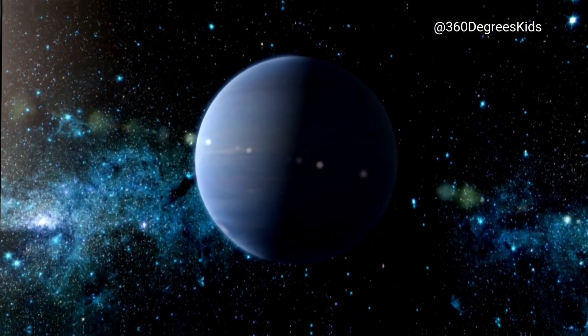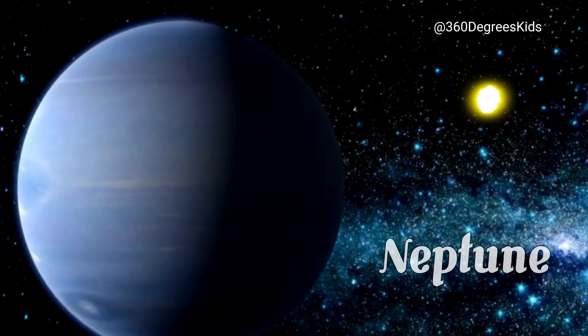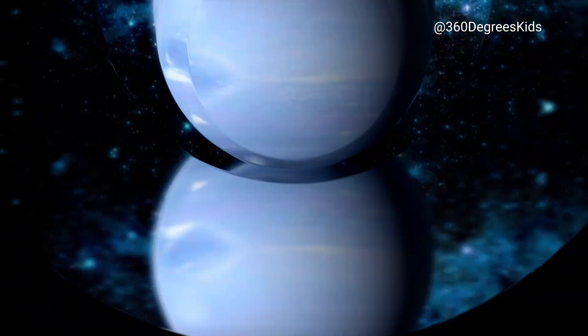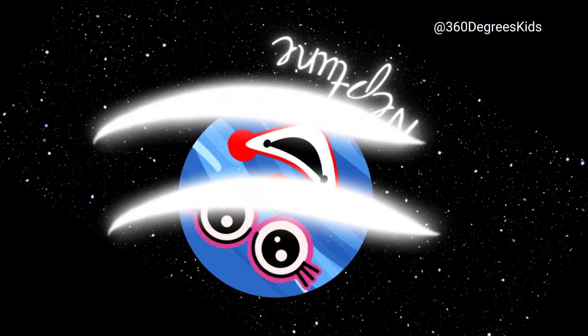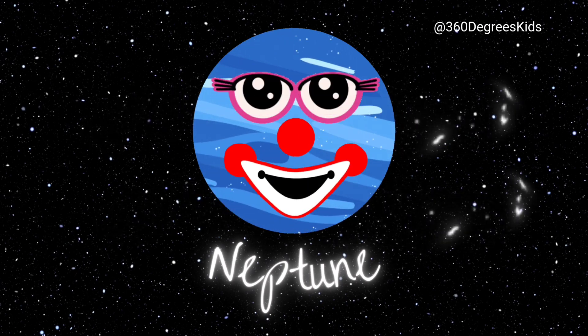Last but not least, this is Neptune, the farthest planet from the Sun. It's so far away that it takes over 160 years for it to go around the Sun once. Neptune is also home to some of the fastest winds in our solar system, which can reach up to 1,200 miles per hour.